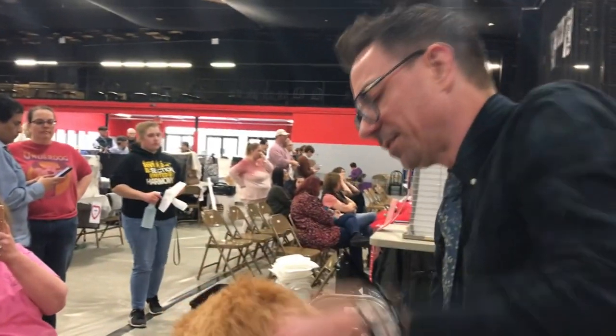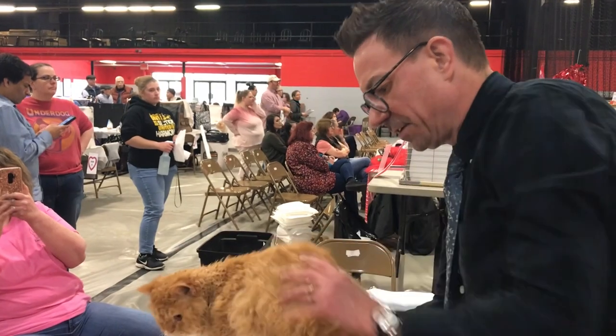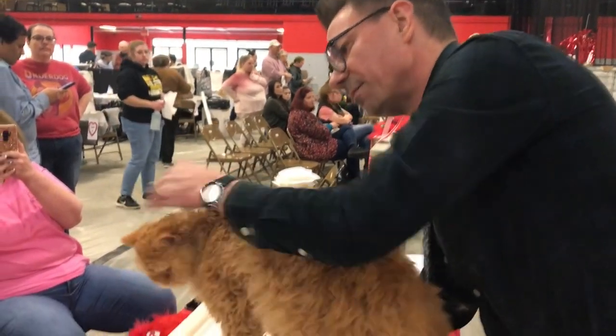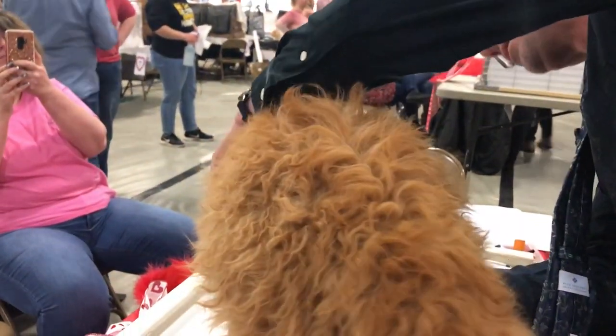Next we have our Selkirk Rex long hair. They have a very nice feel to the musculature of the body. This is their signature coat — this wonderful curly coat — but there is actually a very substantial cat underneath.